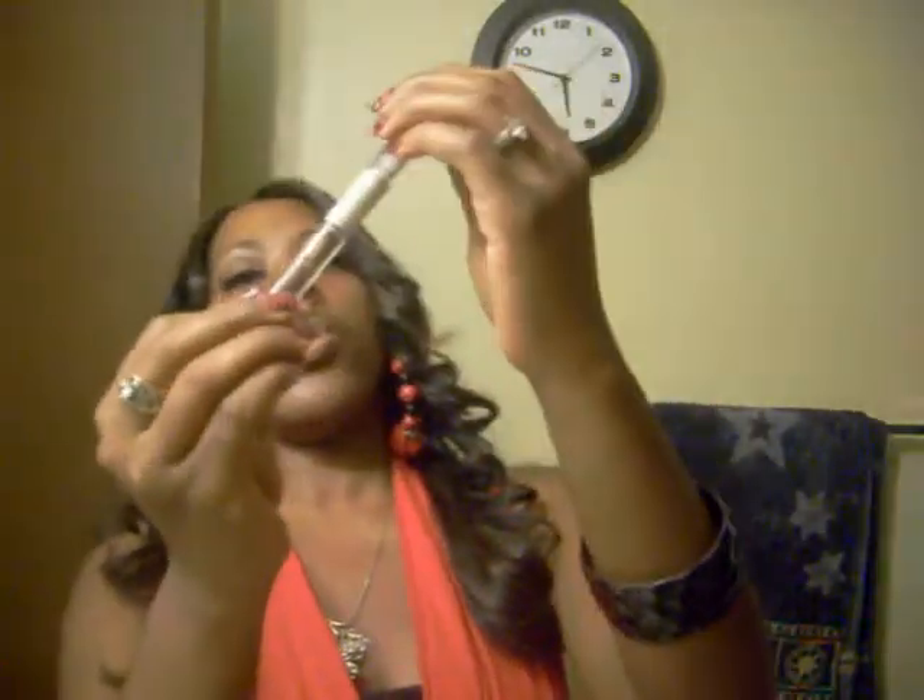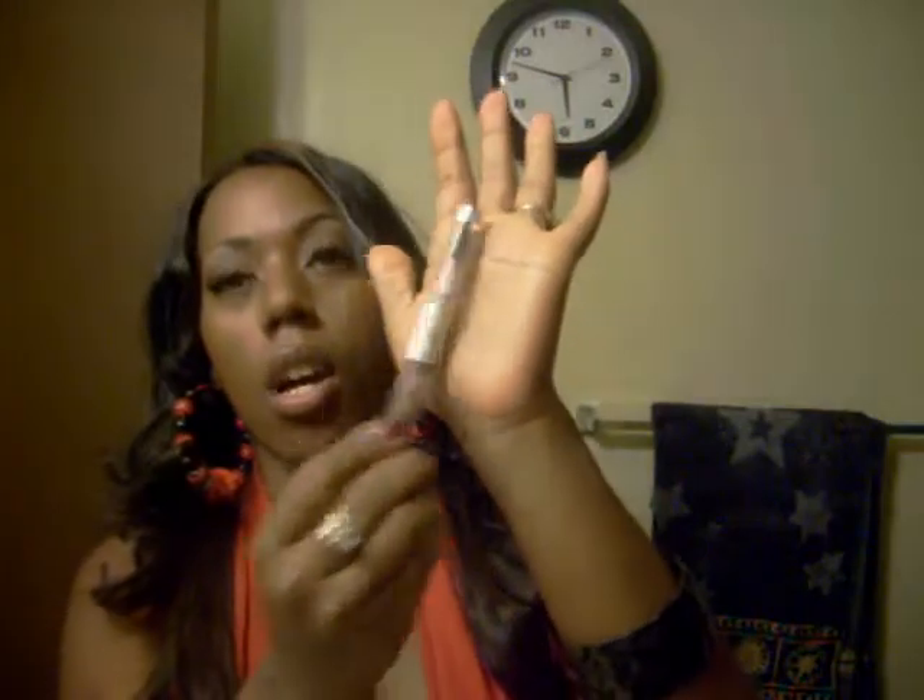Another thing I've been using is my E.L.F. Eyelash Set and Brow Set — I've been using that a lot. I've also been wearing my Model 21 lashes — this is the combo box, and sometimes I'll put them back in here. I've been wearing the 40Ts and the 63s.